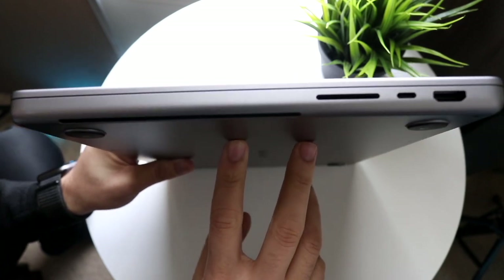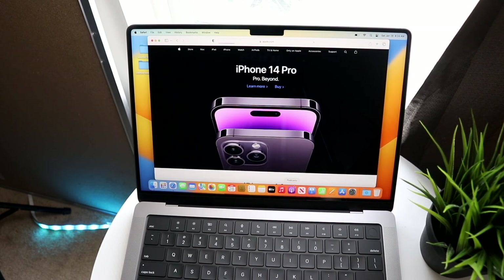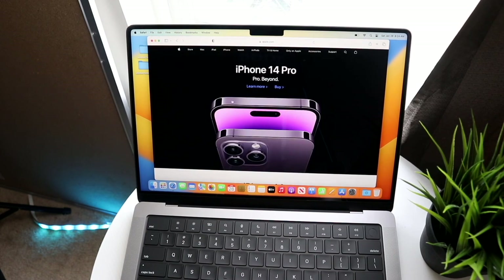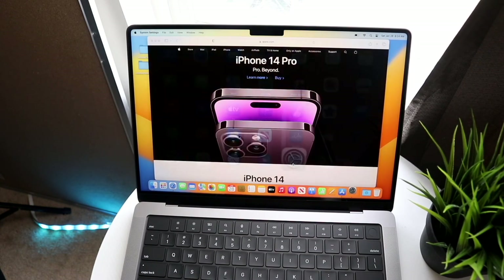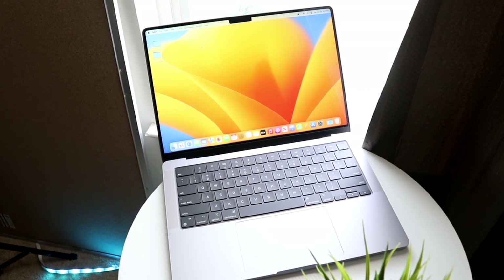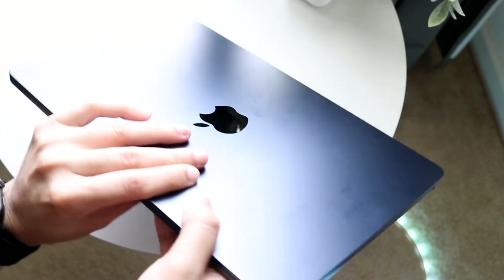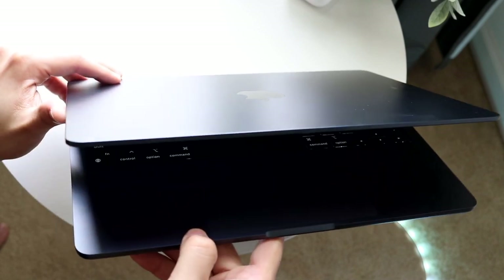Having a USB-C port on both sides is something I've come to really like from owning the M1 MacBook Pro — you can charge on one side and do something else on the other. You also have an HDMI port and an SD card slot on the M2 Pro MacBook Pro. The SD card slot is one of my favorite ports because you can just slide in your memory card without needing a dongle. The MacBook Air only has two ports technically, so that's one massive thing to keep in mind.